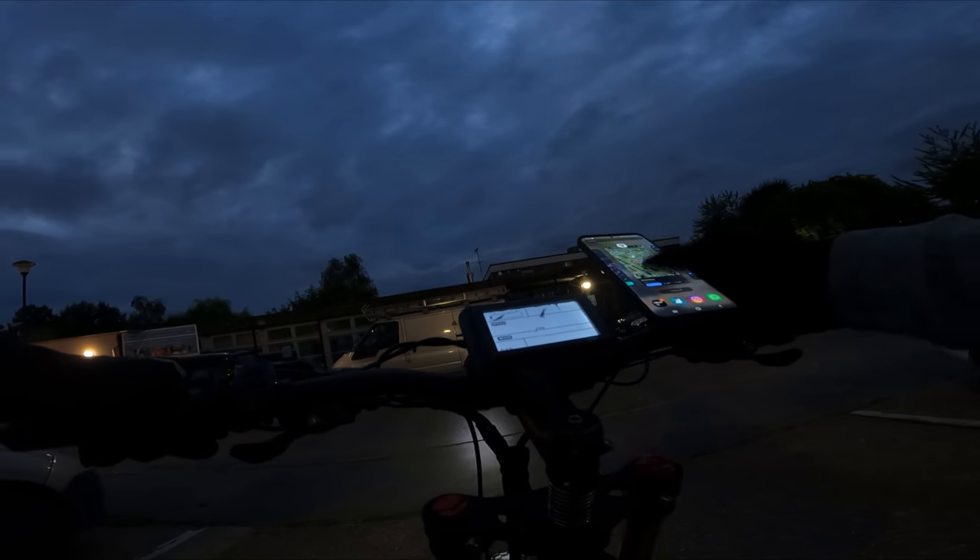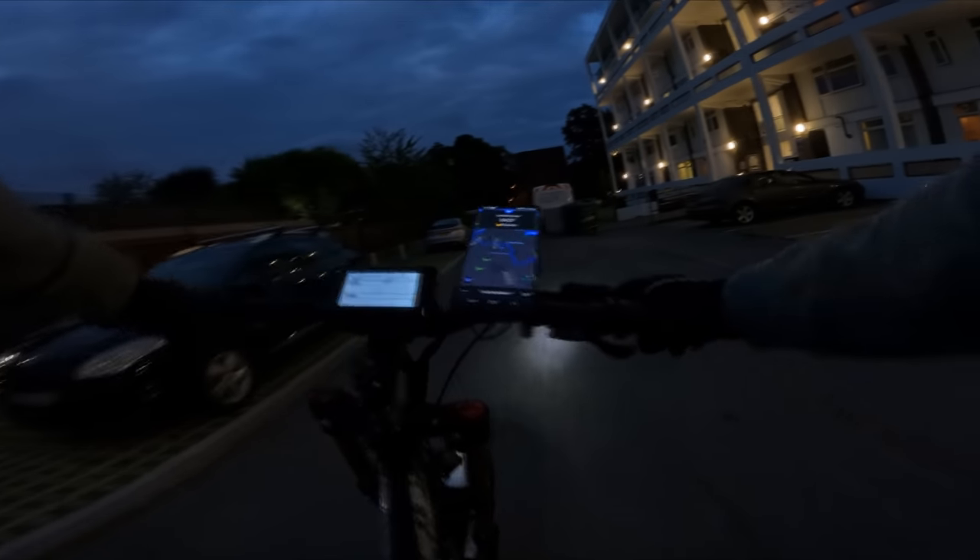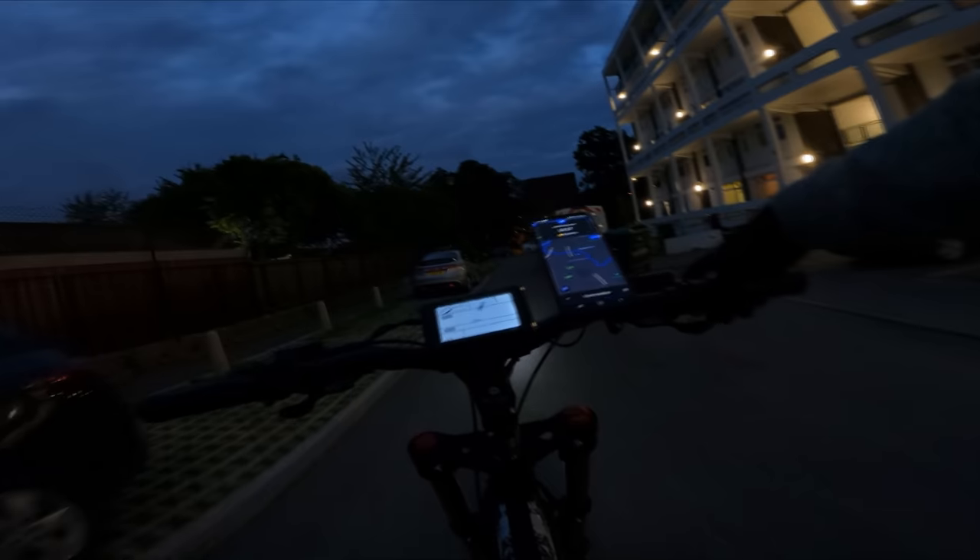That order is done. Going back online with Deliveroo — the booster's gone up to 1.2, it was 1.1 earlier. Loving this Cyrusher. That last drop paid £4.27 — that isn't too bad.